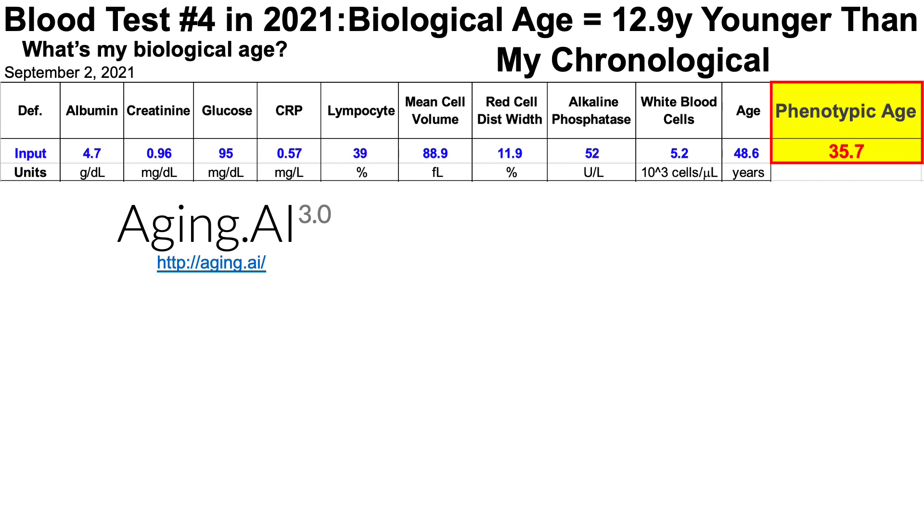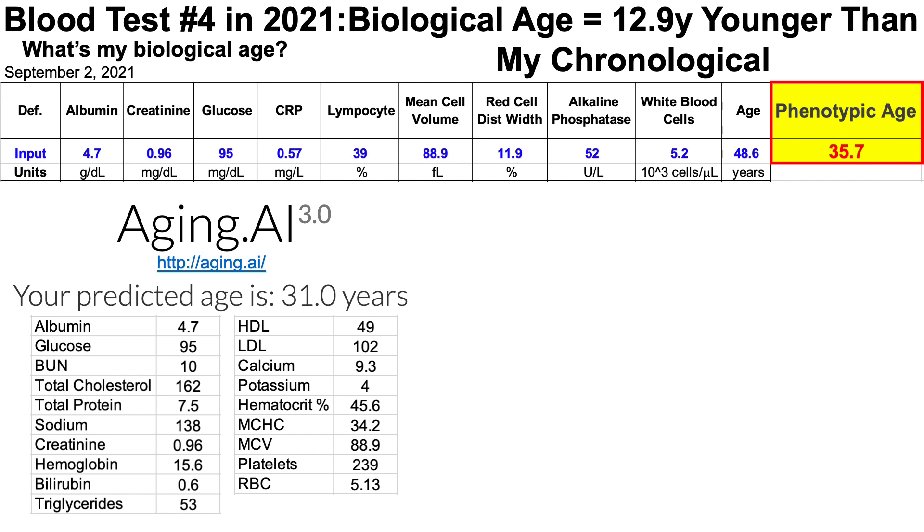What is my biological age using aging.ai? Here we're looking at the 19 biomarkers for aging.ai. Based on that data, my predicted age is 31 years old, which is about 17 and a half years younger than my chronological age. So the obvious question is: what's contributing to my relatively youthful biological age?